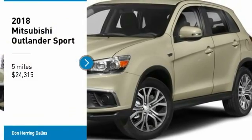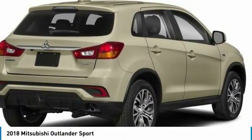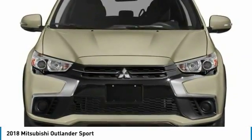Stop by and take a look at the 2018 Outlander Sport. The all-new Outlander Sport features a fuel-efficient engine paired to either a five-speed manual or a continuously variable transmission, and comfortable accommodations for five.